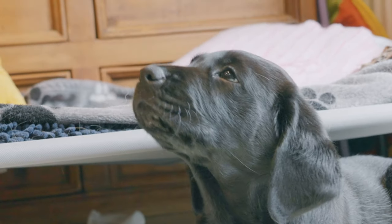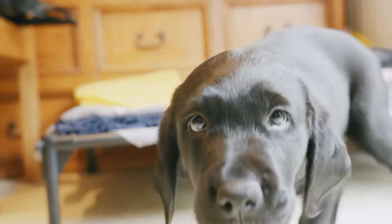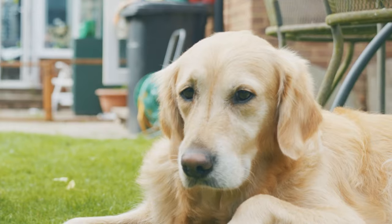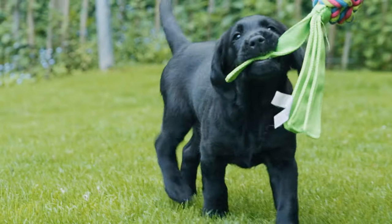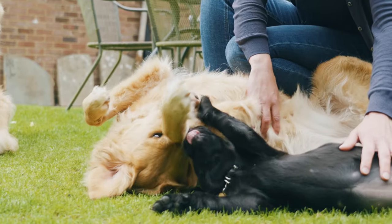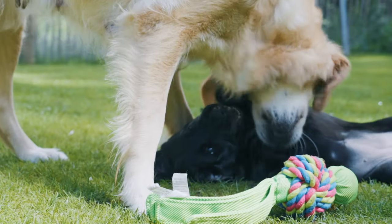Vera's now nine weeks old — she's actually the grand pup of our first puppy that we raised. Poppy is the grandma, Riley is the mummy, and Vera is the little puppy that we have. She's a black golden retriever lab, and there was a lot of excitement when Vera came to our house. She's settled in beautifully.